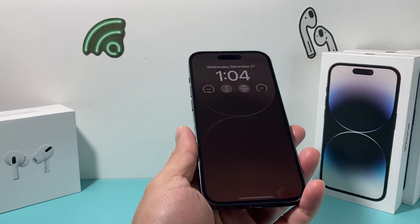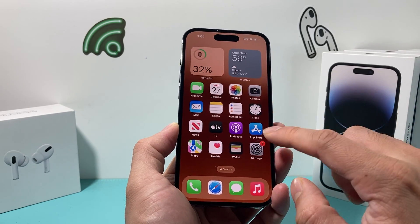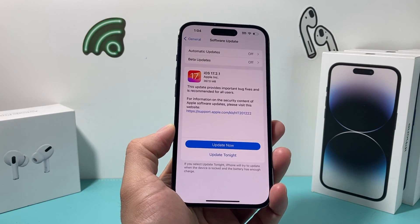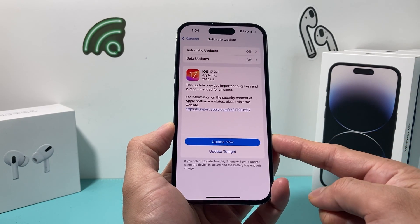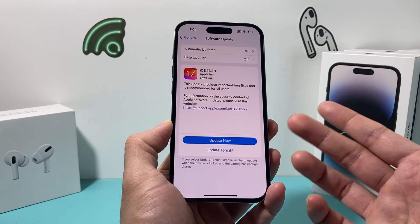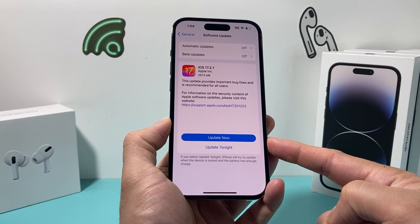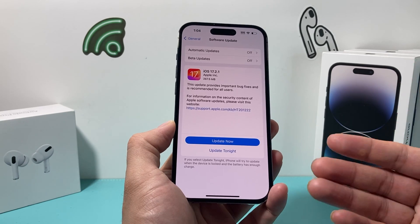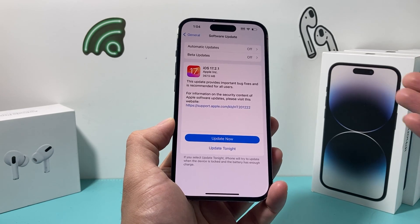After you have done that and it's still having issues, check if there is an iOS update available from Apple that potentially fixes this issue. Go to Settings, then General, then Software Update, and check if there's an update available. If there is, go ahead and update your phone so it has the latest version — any bug fixes, security fixes, or glitches may be resolved in that next update. Give yourself about 30 to 45 minutes and make sure your phone is at least 50% charged. You also need to be connected to internet or cellular data to download and install the update.